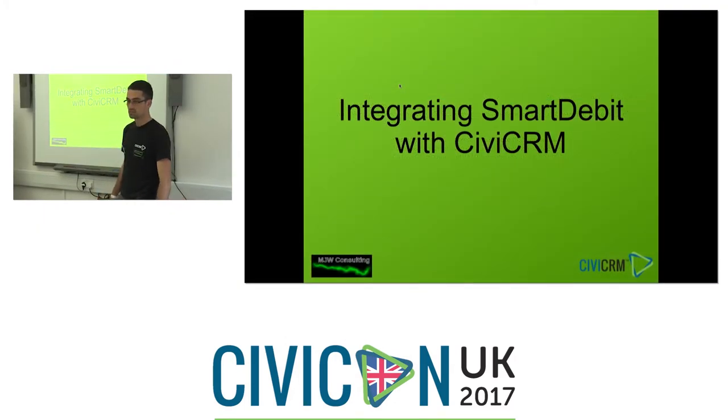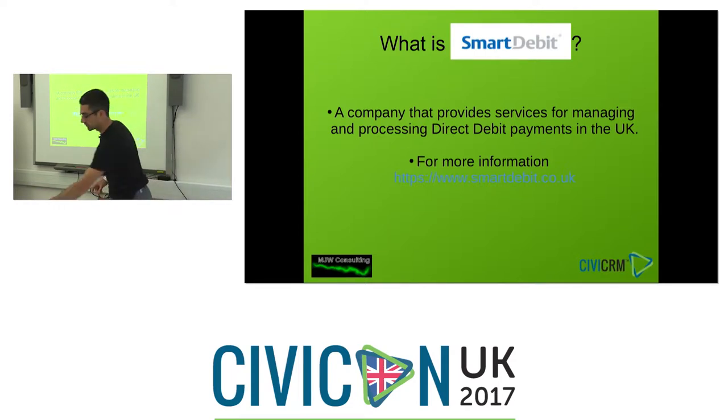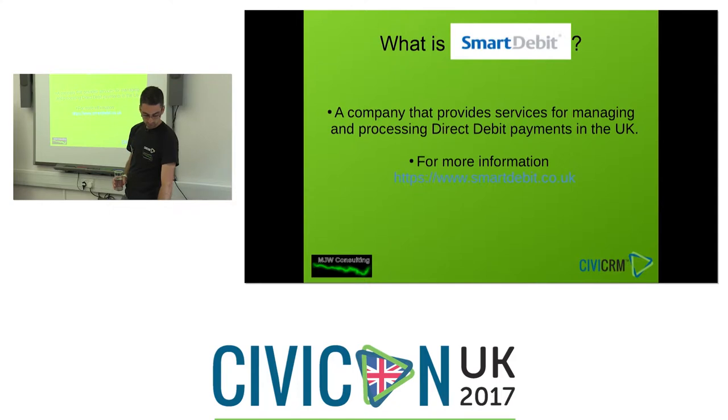I'm Matthew Wyatt from MJW Consulting. I've recently effectively rewritten an older extension for CiviCRM 4.7 to integrate Smart Debit with CiviCRM. Smart Debit is a company similar in many ways to GoCardless but they've been around a bit longer and are perhaps more focused on traditional direct debit models — they're a bureau for handling direct debits, but they also allow API integration and online payments. Richard gave quite a good analysis of the associated costs between the two.